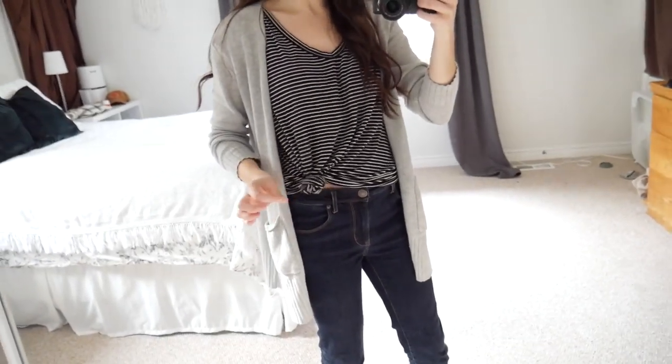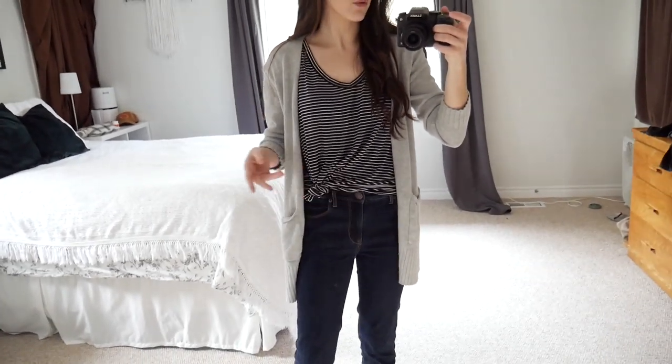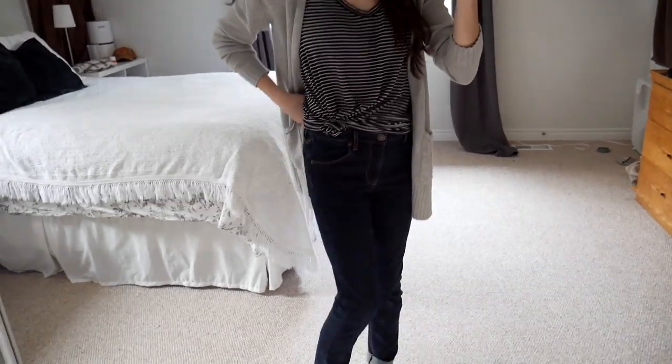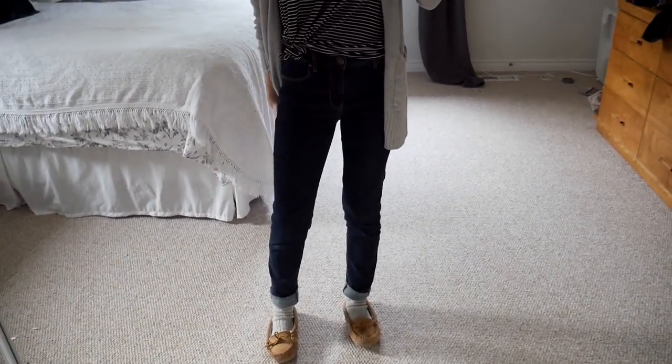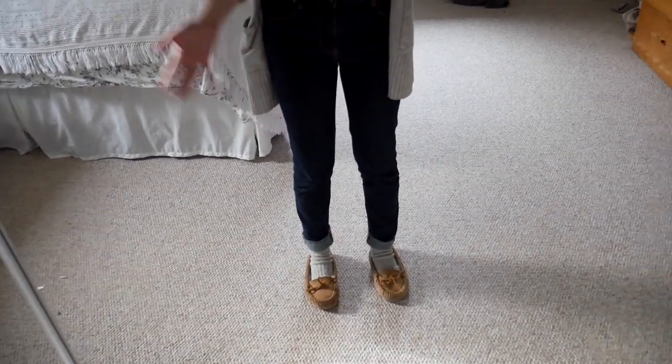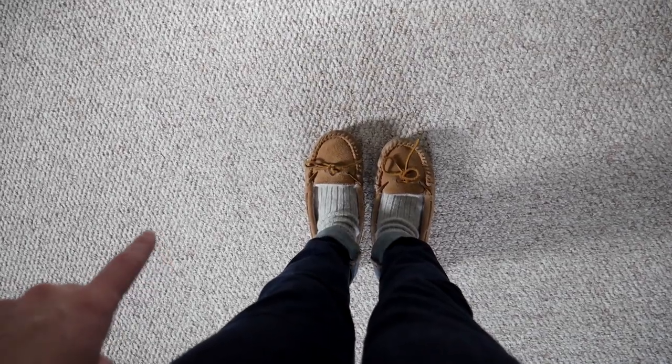This t-shirt is from American Eagle — I love black and white stripes, I'm obsessed with them, and I have way too many shirts with black and white stripes. I tied it up in a little knot; when I'm wearing a high-waisted pant I'll tie it up rather than tuck it in. These jeans are from American Eagle as well — a high-rise skinny jean, not a jegging, a little looser and pretty stretchy. I like to roll up the bottoms when I wear boots. Then I'm wearing wool socks with my cozy moccasins again. I'm having a friend over for a visit today — casual and comfy but a little bit put together.